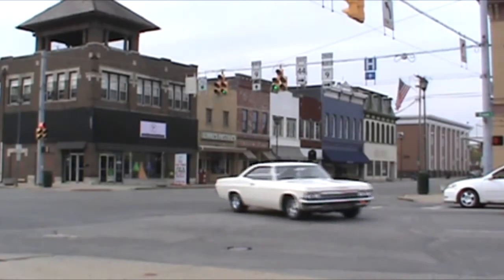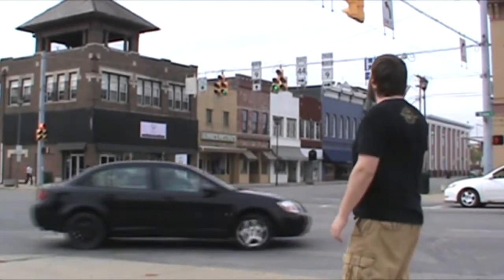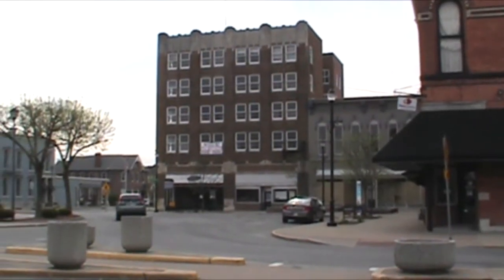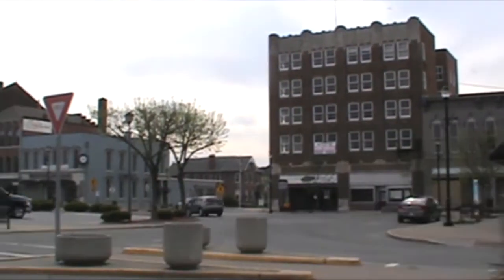Coming in at number four is Shelbyville, Indiana's architecture. To be completely honest, I can't even tell you how old these buildings are. Even with research, it's very hard to find. But nonetheless, it's all very beautiful.